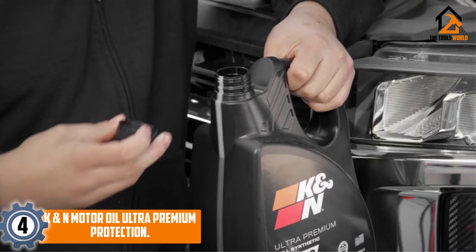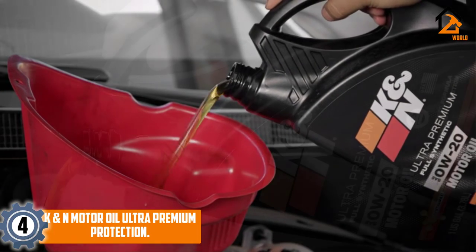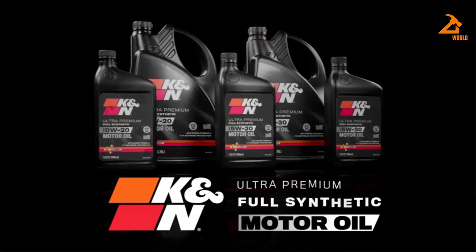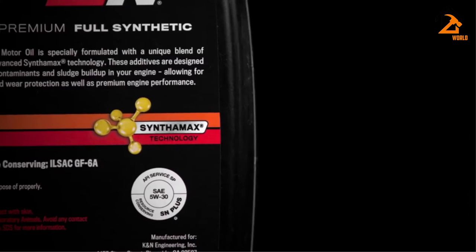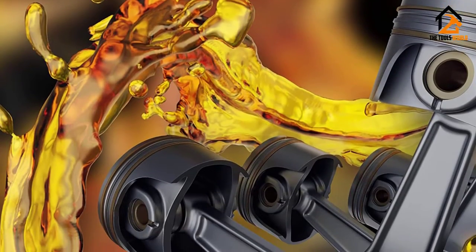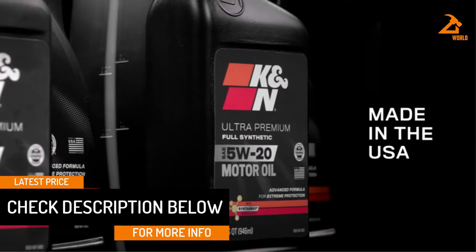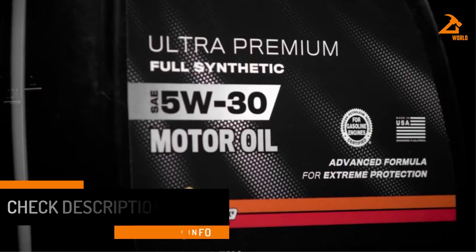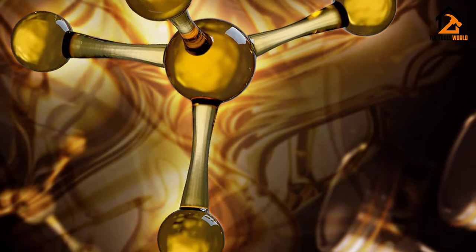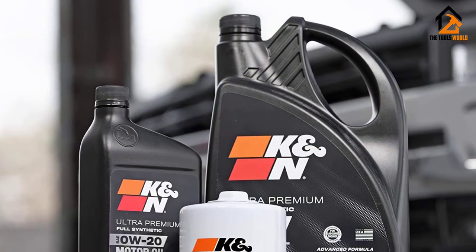At number four, we have the K&N Motor Oil Ultra Premium Protection. The K&N motor oil is formulated with a fine combination of additives using advanced Synthomax technology, which helps protect your engine from wear and tear while increasing performance. K&N Engineering developed this premium full synthetic motor oil to keep your engine running at an optimum level during very hot and cold temperature conditions. It is designed to drastically reduce dangerous contaminants and sludge accumulation, giving you fully synthetic higher engine protection and all-weather performance.